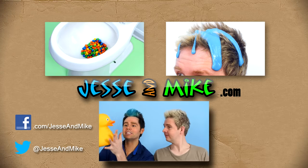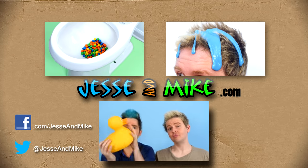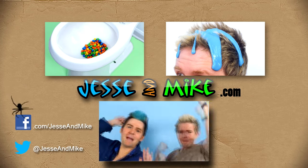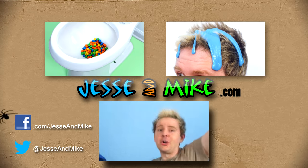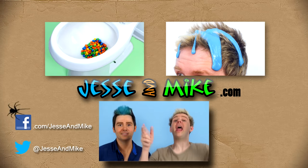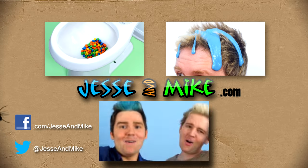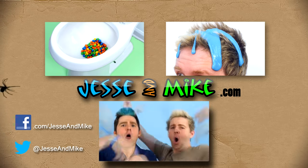Guess what? We've hidden a giant rubber duck somewhere in the video. Did you find it? Leave a comment and let us know. Become part of the Jesse Mike tribe and hit that subscribe button. Turn notifications on. If you don't see our previous video and more videos with hidden objects, click on the video links in the description below. Shout out to Jasmine J for guessing the correct answer in our previous video.